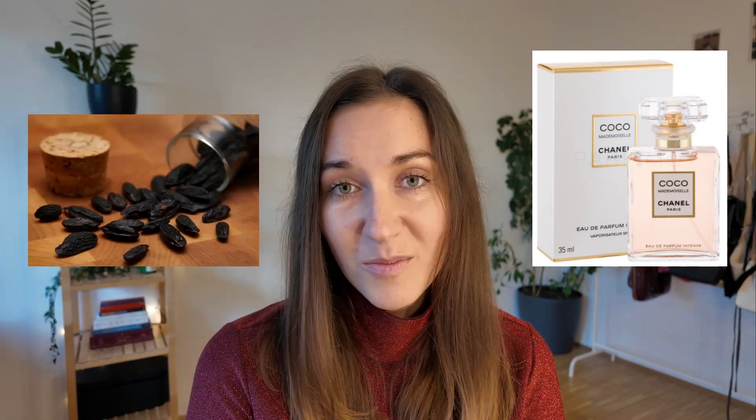The notes are orange, rose, patchouli, tonka bean, and vanilla. On Douglas they currently have a discount — 100 milliliters normally costs around 170 euros but right now you can get it for around 130 euros, which is a great deal.